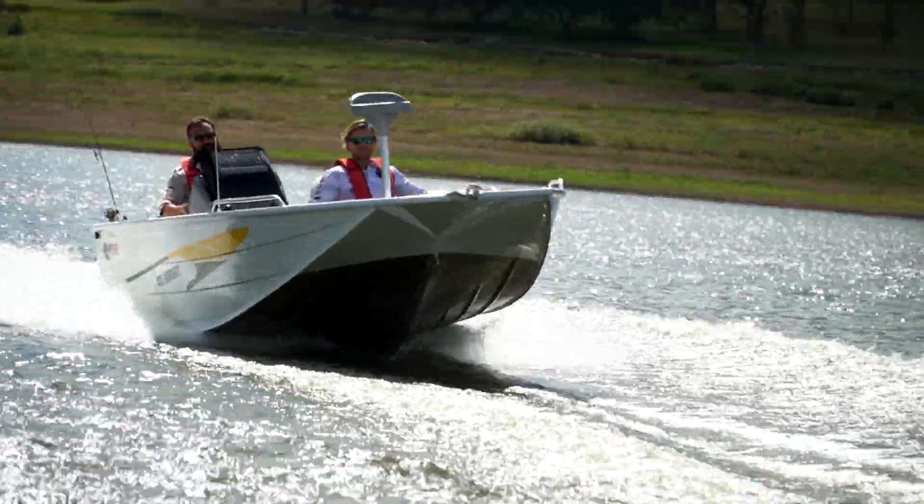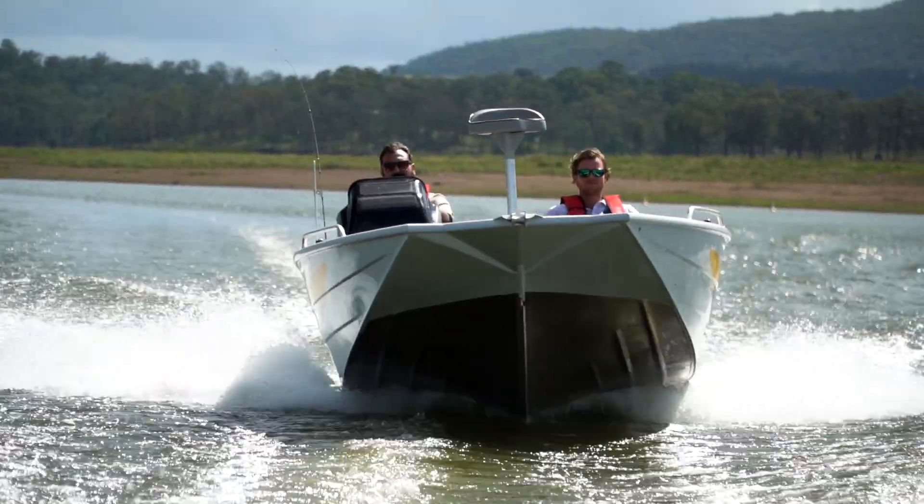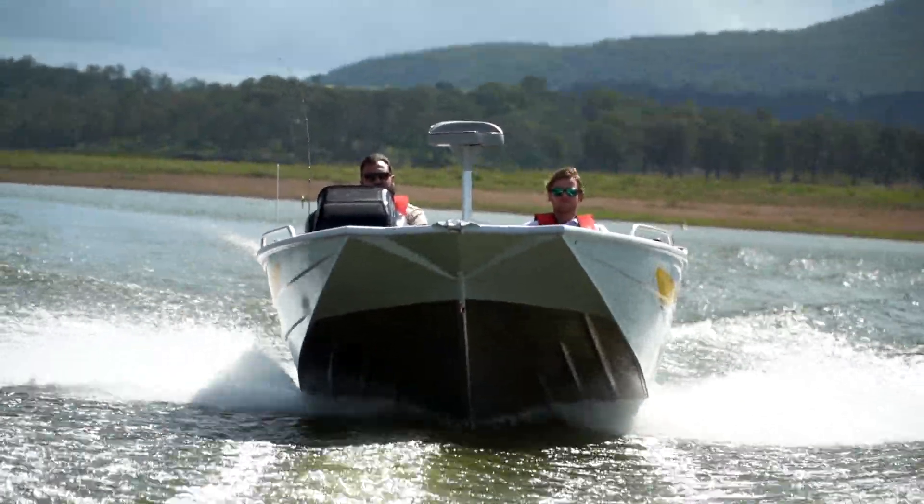It's a fantastic riding boat. It gets up and out of the water very quickly, and it rides brilliantly on the plane on the confused water that's created by the shape of the hull.